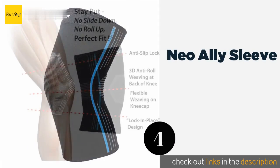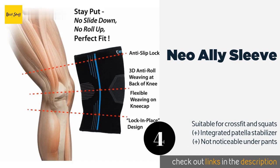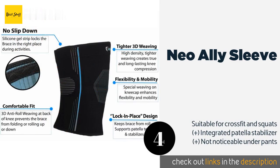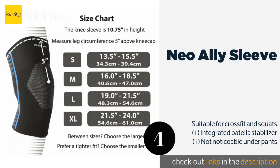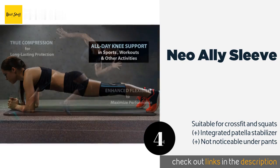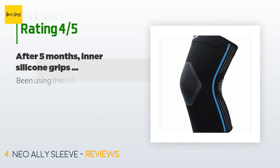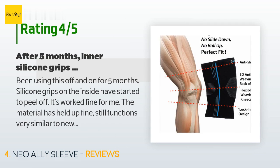The next product is the Neo Ally Sleeve. The Neo Ally Sleeve has a special weave pattern on the front and back of the knee to enhance support without limiting your movement. It never slides down the leg or rolls up as you exercise, and can minimize the chances of experiencing stiffness afterwards. The price is approximately $13.